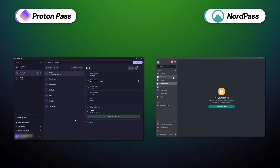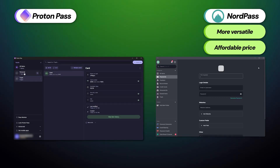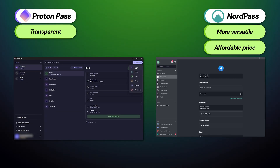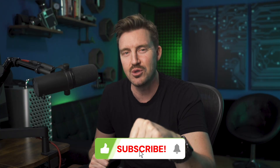In my opinion, comparing ProtonPass versus NordPass makes it clear that both are extremely solid options. Still, NordPass is a little bit more versatile overall and also a more affordable provider. That said, ProtonPass stands out as a very transparent manager with solid security and features, especially if you already have other Proton products since they have a certain synergy. Let me know in the comments which password manager you prefer, and make sure to leave a like and subscribe if you found the video useful.